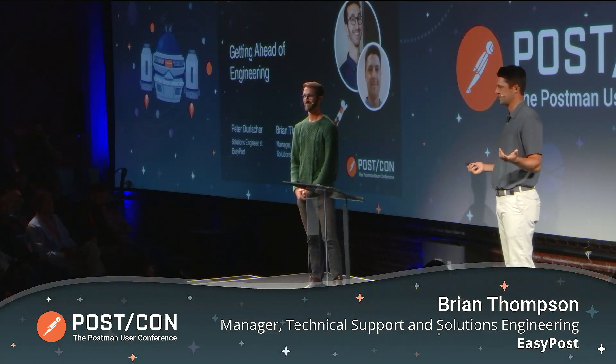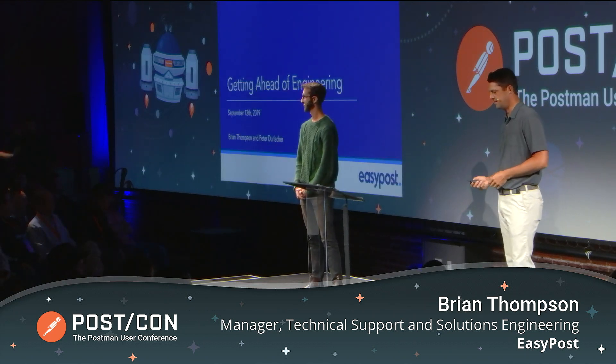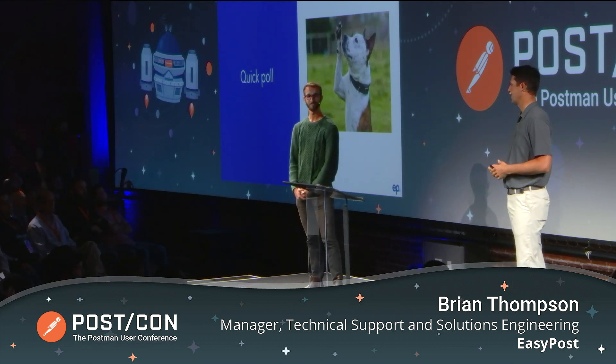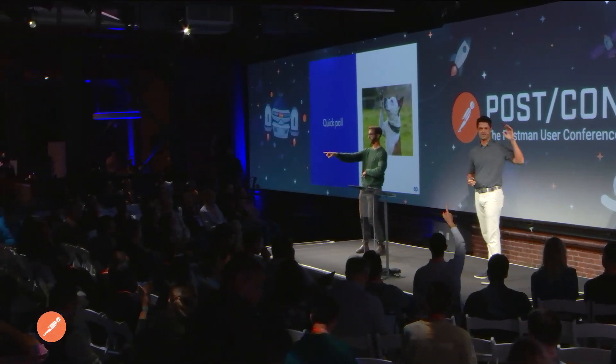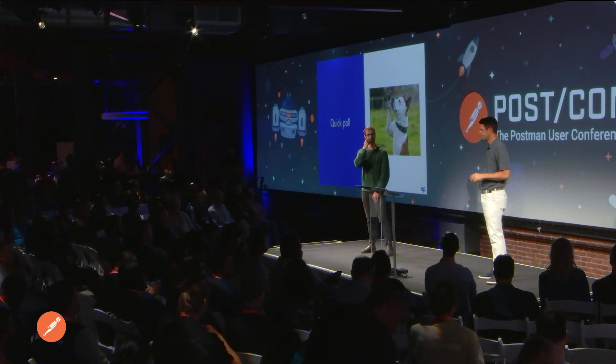Today we're going to talk to you about getting ahead of engineering. Quick poll: how many people here have an API product that they sell — like a core piece of their business? That's us too.